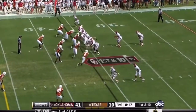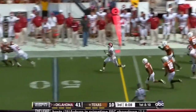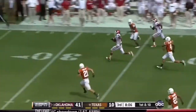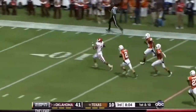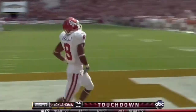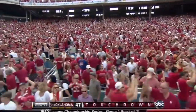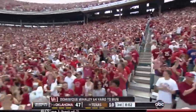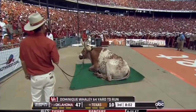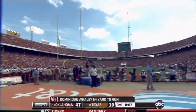First down and 10. There's Whaley trying to stretch it out for another huge gain — headed for the end zone. Whaley, touchdown, Oklahoma — 64 yards! And folks, Bevo can't stand to watch it anymore. He has flat-out turned his back on the Horns and says, 'That's enough of that stuff.' Holy Toledo.